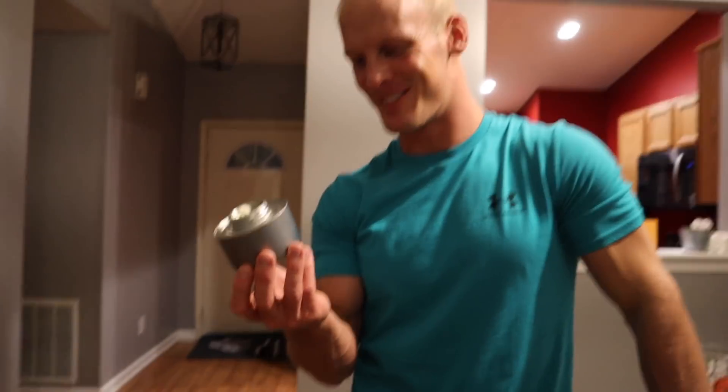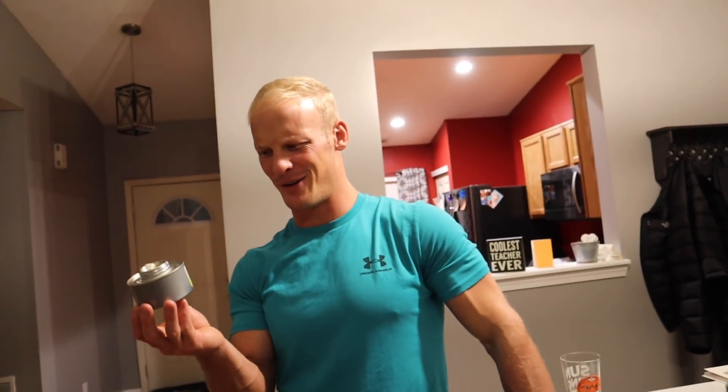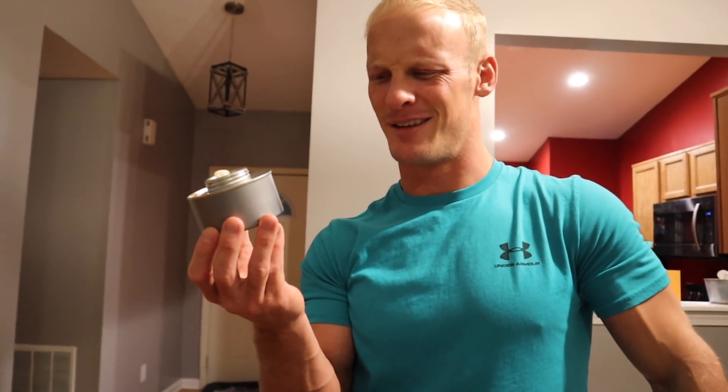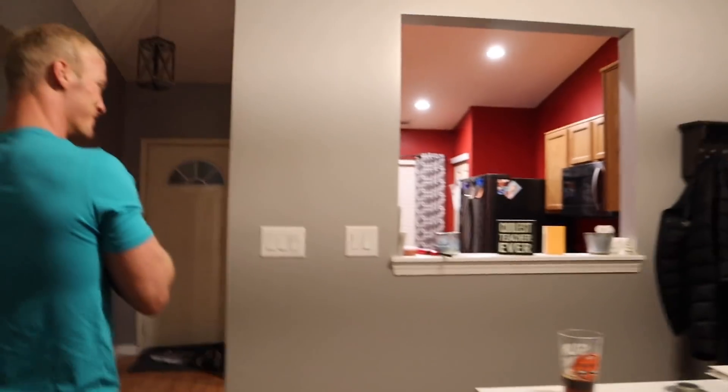I'm a little nervous because I don't want to set the house on fire. It's not that cold - it's like 72 degrees in this house. It says remove cap, place the can in the rack, and light with a long stem match. It's supposed to go in a rack - we could set it in a pan or something. Did I just light it? Let me get something to set it on.